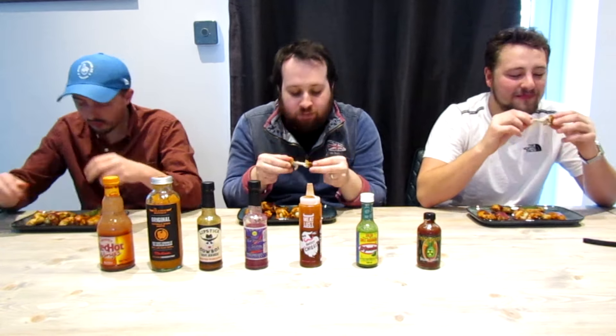Next is obviously the Frank's hot sauce. Nice and sweet — be happy if we stop there. I'm enjoying it at the moment.